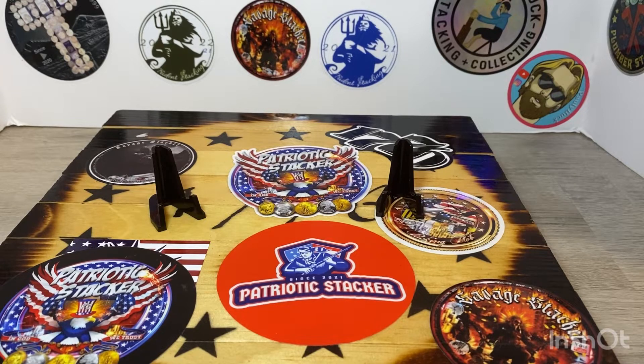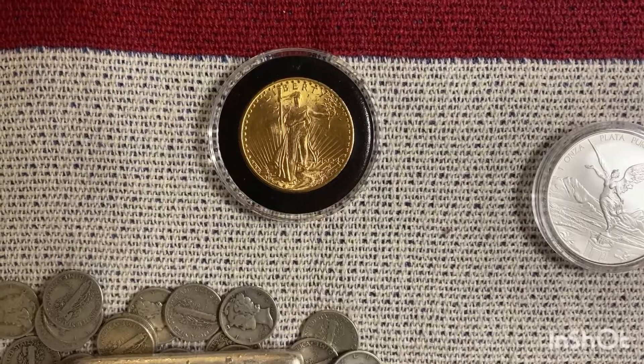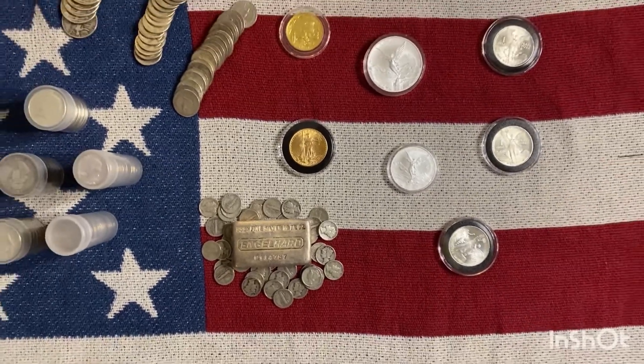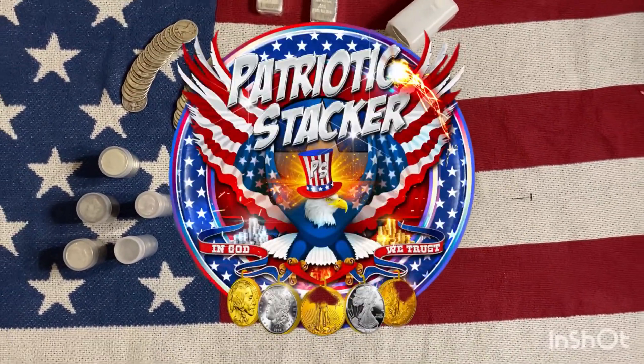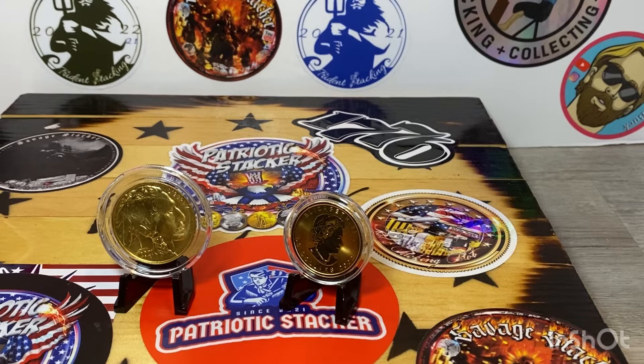The two best gold coins you can buy — my personal favorite gold coins, best gold coins on the market. Hey guys, Patriotic Stack here, and in this video today I want to go over my two favorite gold coins. In my opinion, the two best gold coins on the market right now, and it has been that way for a long time. And that is the beautiful United States of America Gold Buffalo, and the beautiful Canadian Maple Leaf.